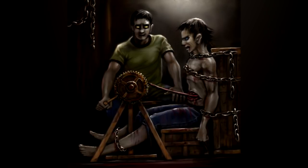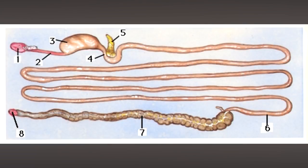Those witnessing the torture would be able to see anywhere from 9 to 18 feet of intestine collected by the crank. Obviously, no one ever survived this torture.